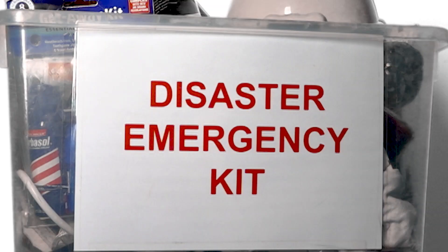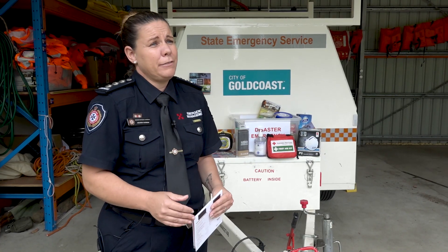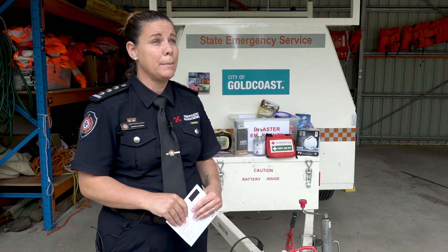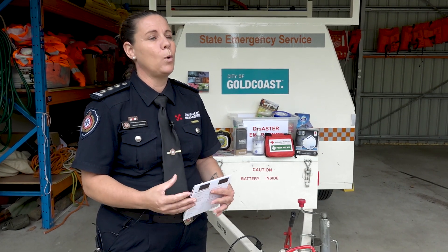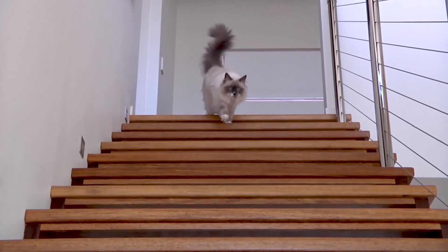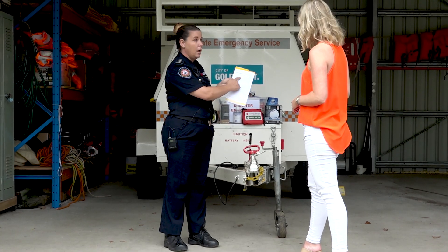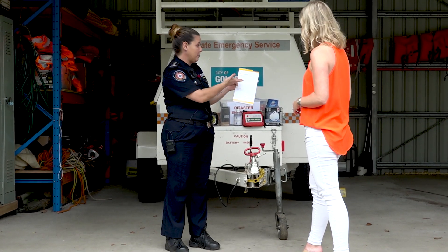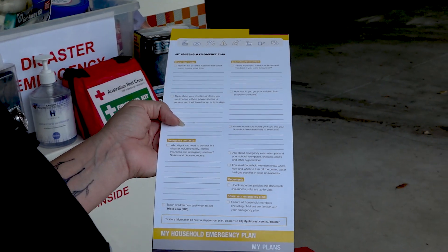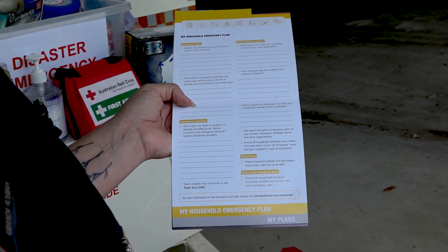Now we've got the emergency kit, but we also need to have a plan in place. We've got great resources on the City of Gold Coast website to see what you need in your plan — what you need for your family, what you need for your pets. These plans are really easy to use, with simple questions about your locality, the risks in your locality, and what items you need.